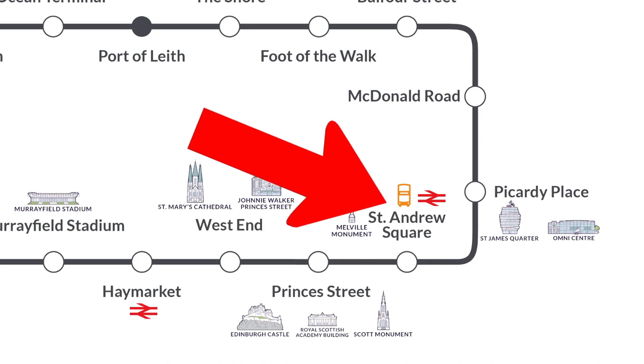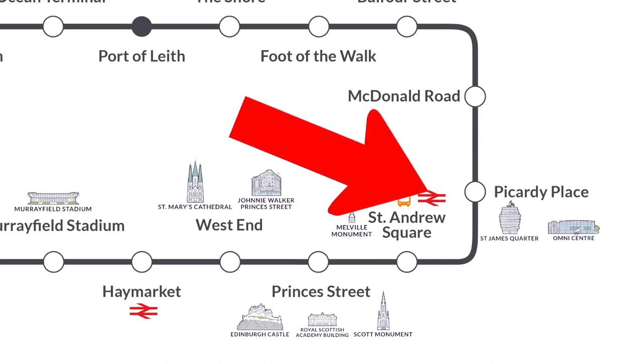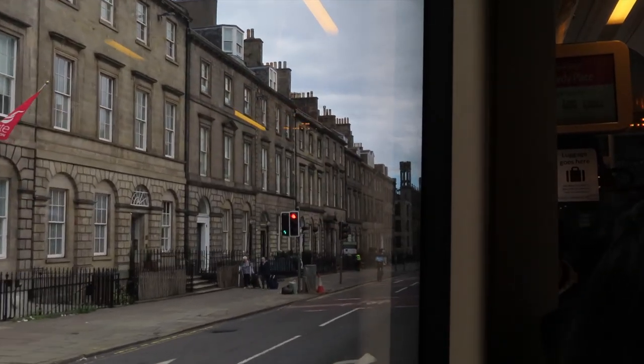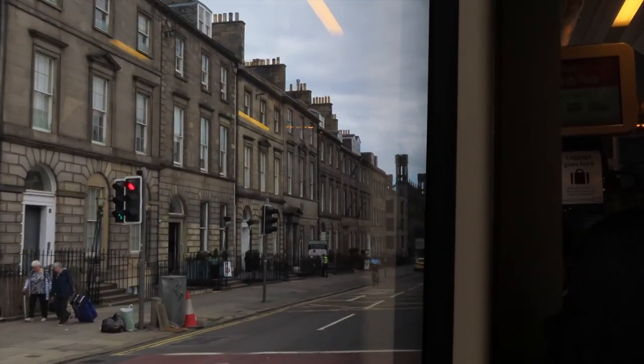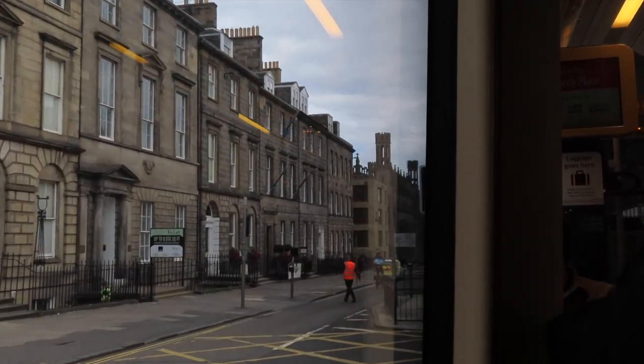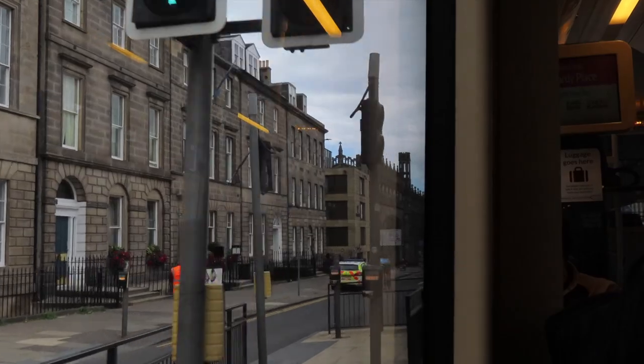The next one is Picardy Place. There's a lot around about this — you've got Edinburgh Playhouse, you've got the Omni Centre, you've got the back end of St James Quarter, and you can also get to Calton Hill from here, so there's a lot of access to various things if you're getting off at this stop.